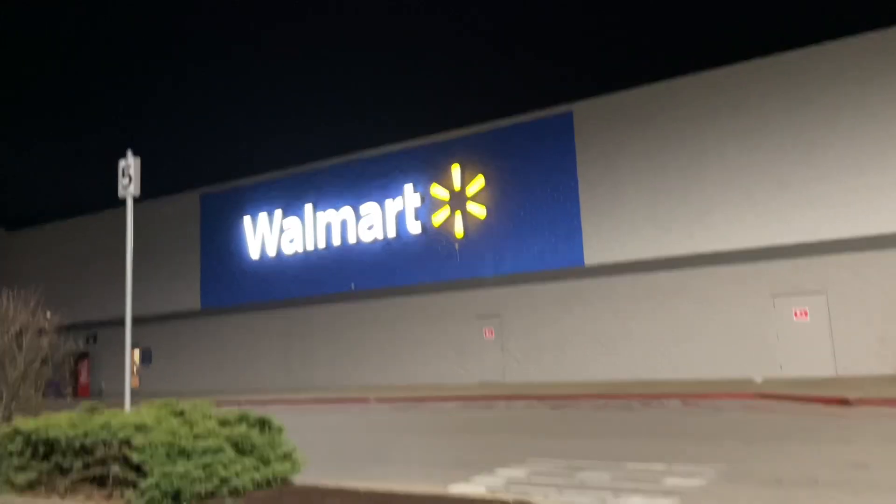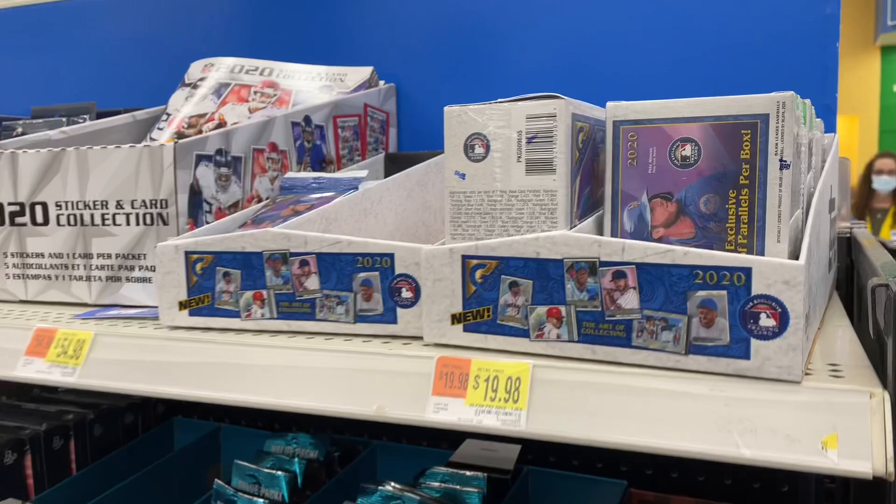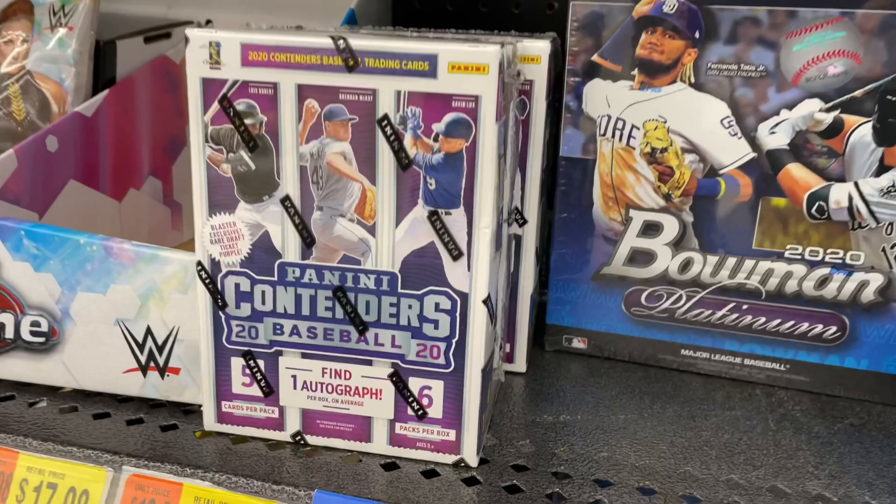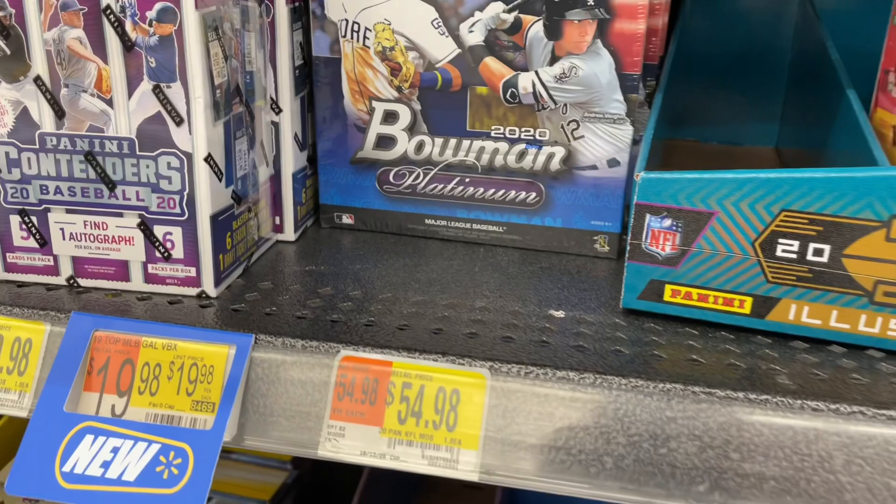Hey everybody, welcome back to another brand new video. Today we're bringing you our Walmart video for the month of December from the town of Buckhannon, West Virginia. Heather and I walked in and saw there were tons of cards on the shelves. We're going to give you a little walk around to show you what they had. You can see Topps Gallery up top right, a whole bunch of Bowman Platinum Hanger Boxes, WWE cards to the left, Contenders Blaster Boxes — one autograph per box — lots of Mega Boxes of Bowman Platinum, and a lot of football cards as well.